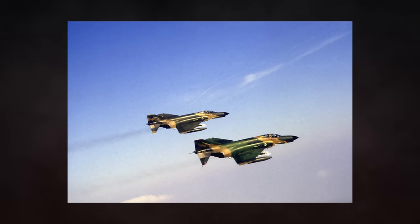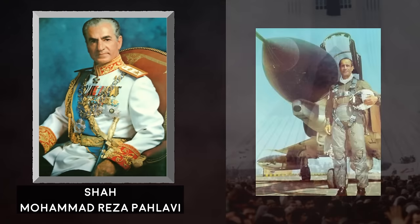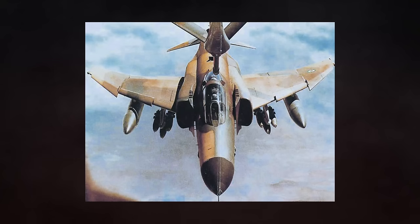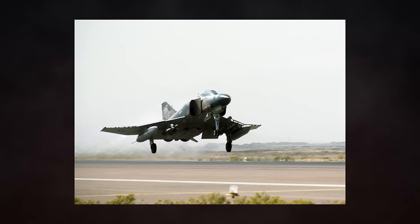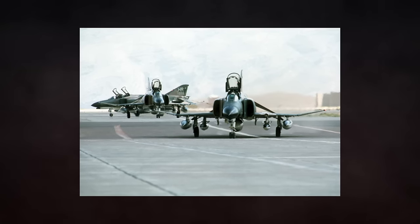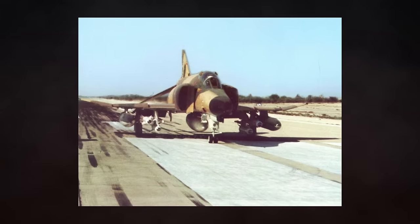Not far behind Israel, as the third largest operator of the Phantom, was the Imperial State of Iran. The Imperial State was sold 225 Phantoms before the Shah was deposed in the 1979 Iranian Revolution. The Shah possessed ambitious military plans, in which he would employ Iran's vast oil supply to turn it into a major military power in the Persian Gulf, and a key ally of the United States. Following the supplanting of the Imperial State with the Islamic Republic of Iran, Iran maintained some 188 operational Phantoms. However, with weapons embargoes in place by the United States, the aircraft were plagued by part shortages, maintenance problems, and poorly trained pilots, as many trained personnel fled when the Shah was forced into exile. When Iraq attacked Iran in September of 1980, kicking off the Iran-Iraq War, only 40% of the Iranian Phantom fleet was operational, likely in part due to excessive cannibalisation.